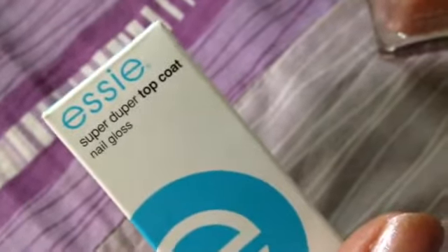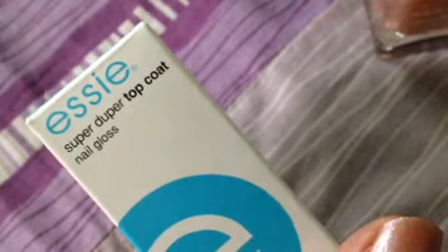The Essie is a super duper top coat nail gloss and it comes in white packaging. China Glaze doesn't have any kind of packaging — it comes just as it is.